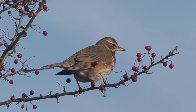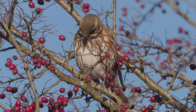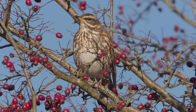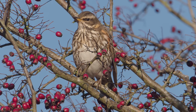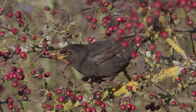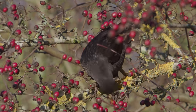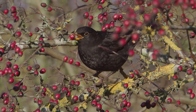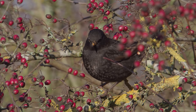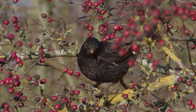Later in the year when the berries have all gone and there's snow on the floor, that's when redwings and fieldfares will start coming in to apples on the floor — that can be another very successful way of photographing them. It's not just fieldfares and redwings though; we'll look at some of the other thrushes too. This is a blackbird. I haven't got any video of song thrush or mistle thrush taking berries yet — lots of stills pictures but not the video.